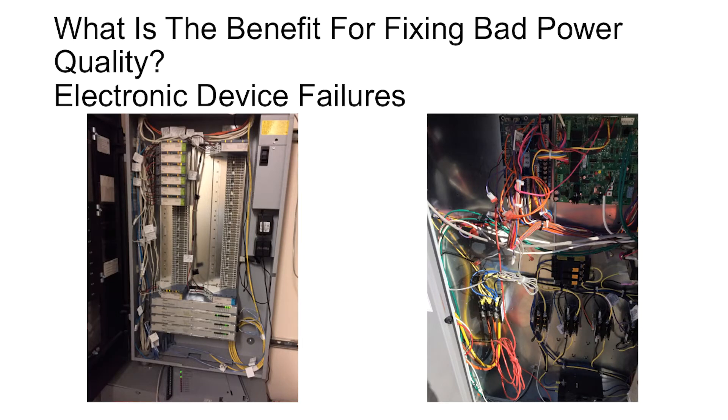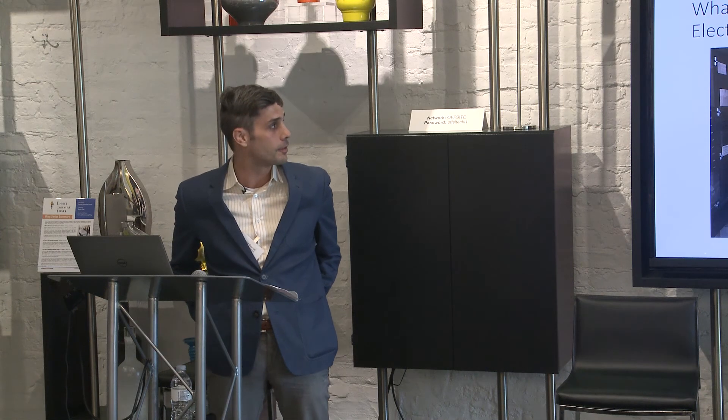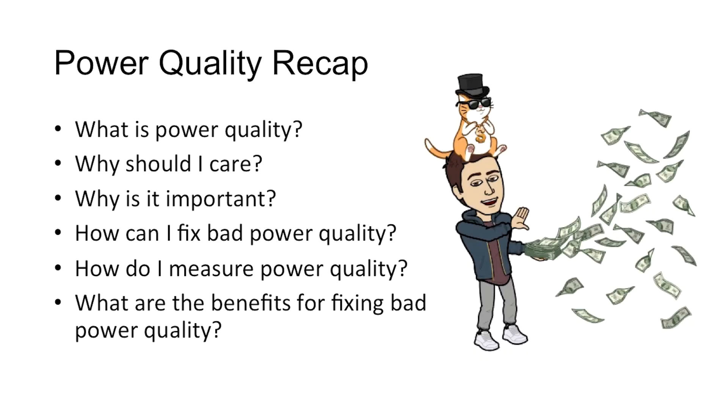Electronics are very vulnerable to harmonics, and they're also the biggest cause of harmonics on a system. Poor power quality can cause glitches and failures in electronics, causing your electronics to fail out faster than they're supposed to. It's probably the biggest reason you can't figure something out because of these glitches.